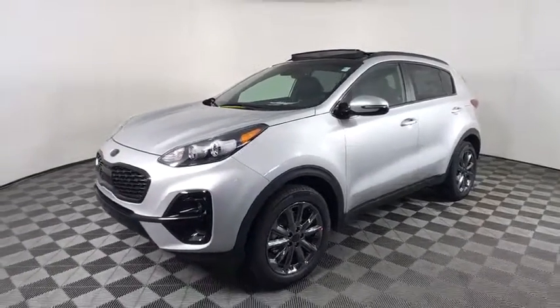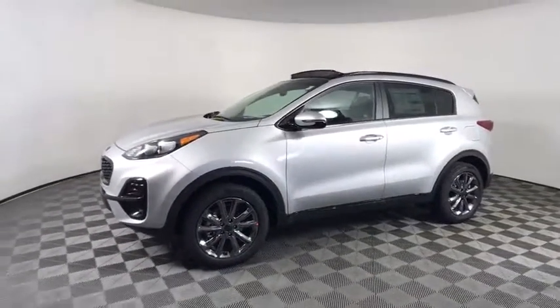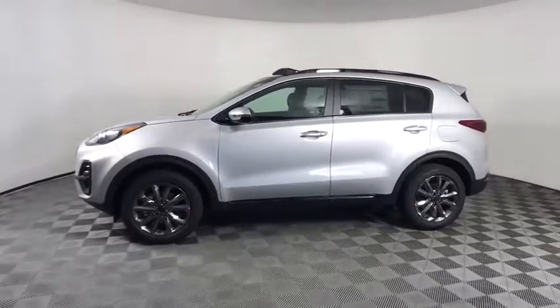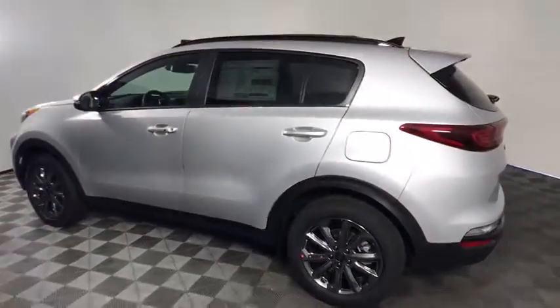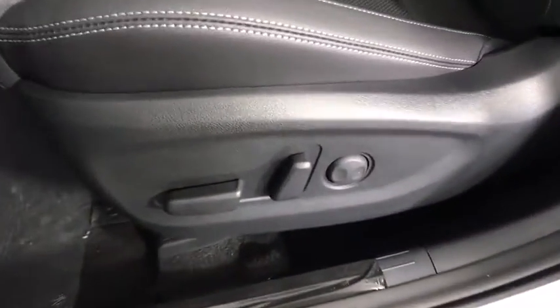Take a ride in the 2021 Kia Sportage. With its sleek and stylish exterior and its roomy, feature-laden interior, the Sportage both looks good and performs well on the road. Here are some of this vehicle's great options.